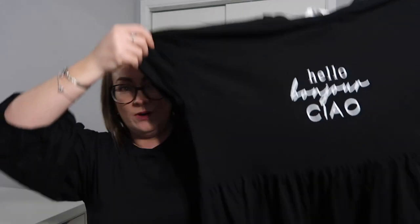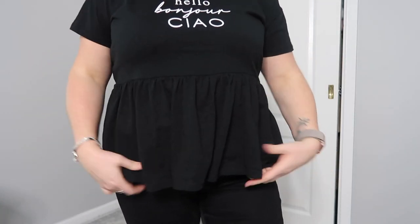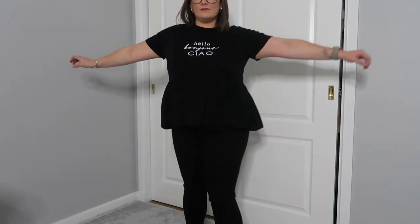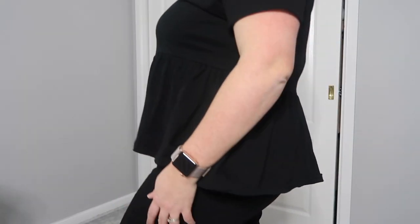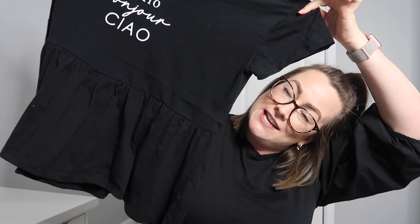Last but not least — apologies about the light, it went really dark really quickly so I've got my ring light on. The last clothing item I got was this peplum style top that says 'Hello, Bonjour and Ciao' — just a white logoed top. I thought it would be so nice with some jeans and some trainers. It was the same as the other white top: size large, which is 14 to 16, and it was six pounds.